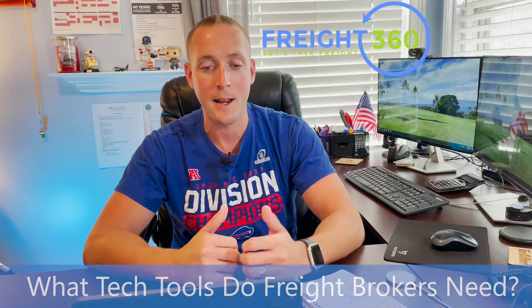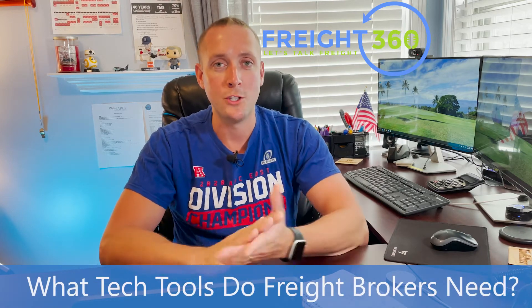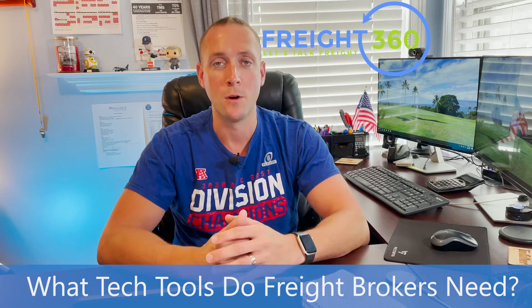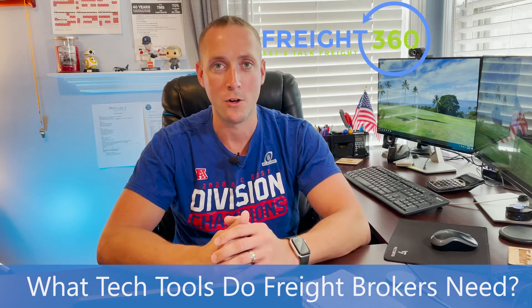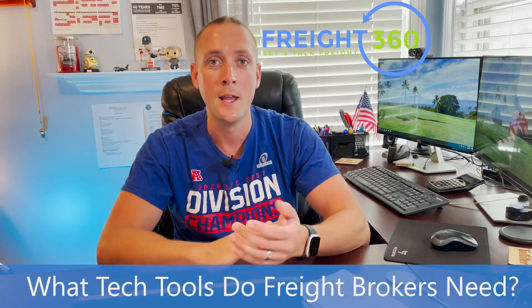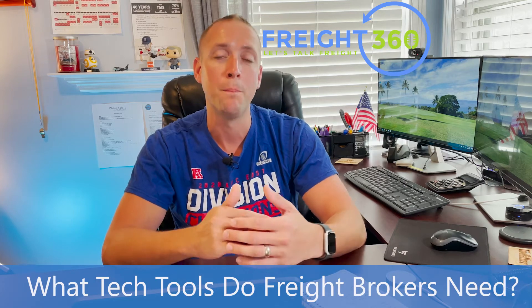Here's the question: Nate, what are your thoughts on what the common solo broker will need in the days ahead in regards to technology to keep up with the trends? We get this question quite a lot and we've done a couple of podcast episodes on technology for freight brokers, as well as talked about it in a lot of our coaching sessions. I've got a list here that highlights some of the minimum requirements that I think you should have as a broker, plus some recommendations.